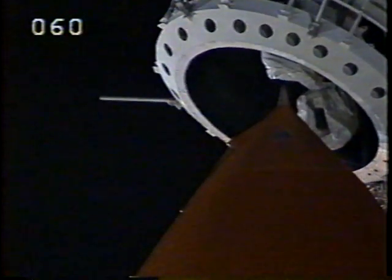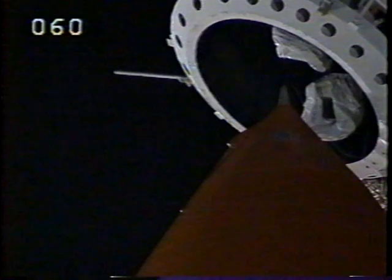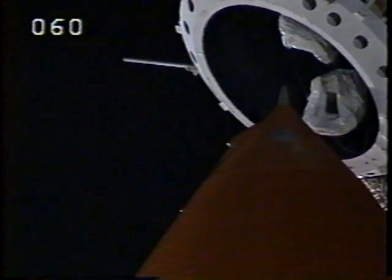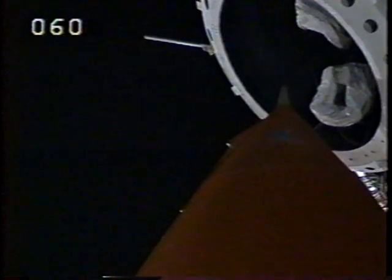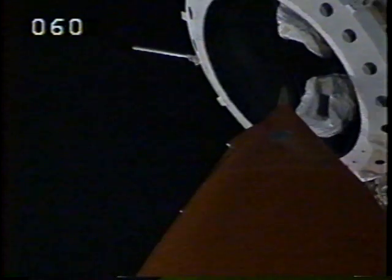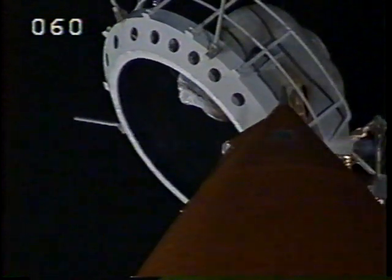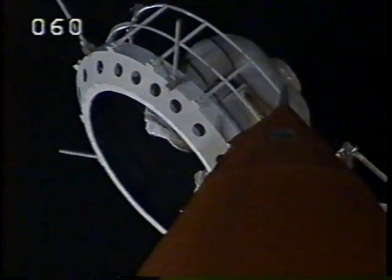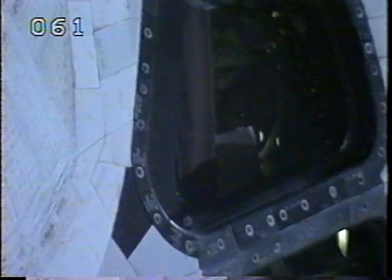The gaseous oxygen vent hood is being retracted away from the top of the external tank. The six-member crew is about to embark on the first day of the planned ten-day flight, including the return of astronaut Shannon Lucid and the beginning of John Blaha's four-month stay aboard the Mir space station. All crew members, close and lock your visors and initiate O2 flow. God bless you and have a wonderful flight.